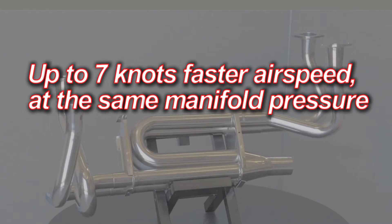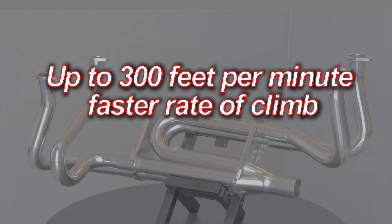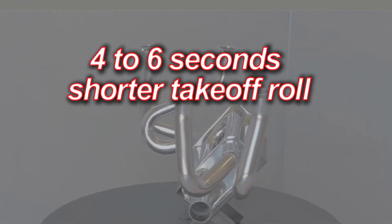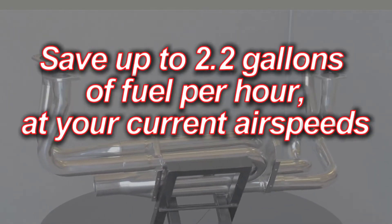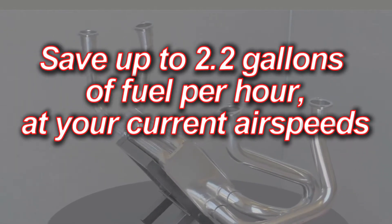Up to 7 knots faster airspeed at the same manifold pressure, up to 300 feet per minute faster rate of climb, an increased service ceiling of 2,000 to 5,000 feet, 4 to 6 seconds shorter takeoff roll, up to 130 more RPM with fixed-pitch propellers, and the ability to save up to 2.2 gallons of fuel per hour at your current airspeeds.